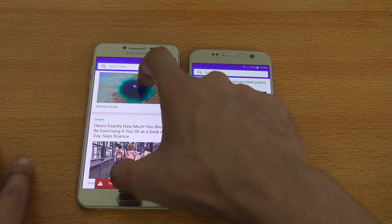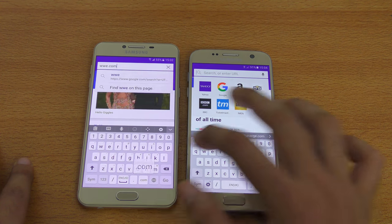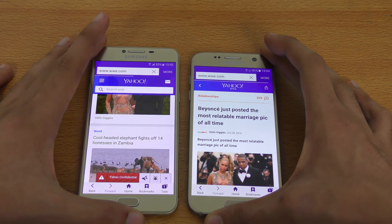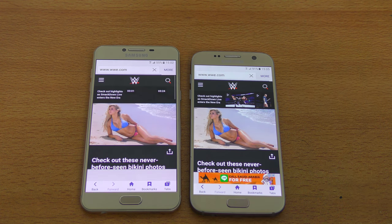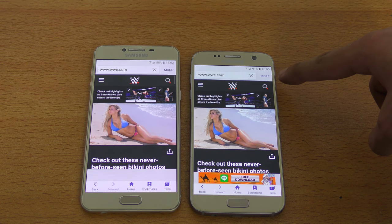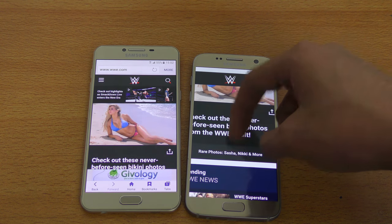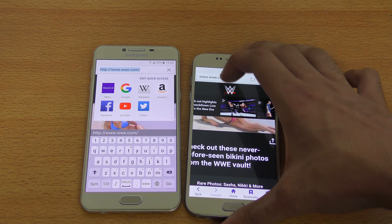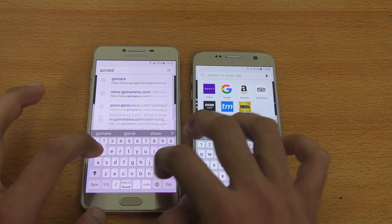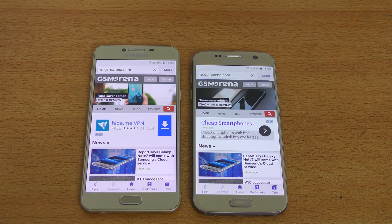Scrolling is really smooth on both phones. Moving to WWE.com — the S7 is again the first one to come to the website. It's a big website, takes some time, but the S7 finishes first. Clean wins for the Galaxy S7. Loading one last website — GSM Arena tech website. It looks like the Galaxy C5 might have loaded it first, but it was pretty close.